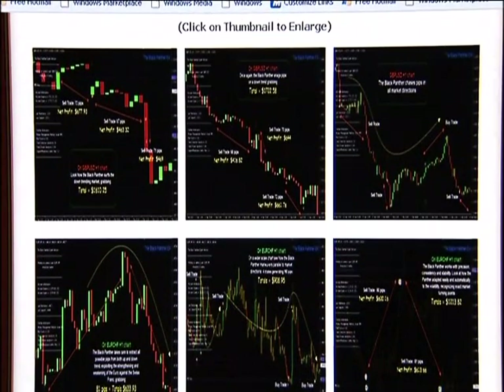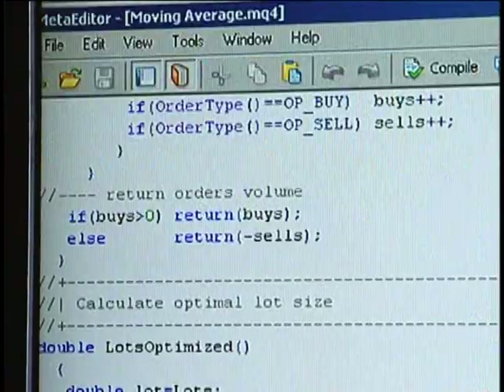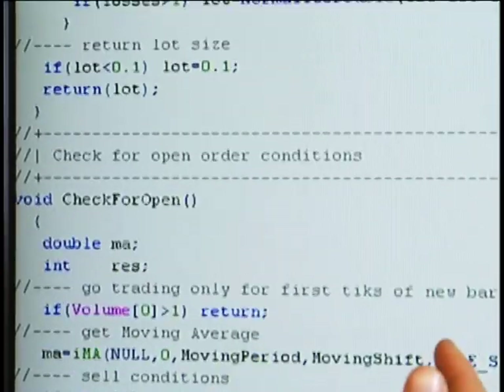The system looks for certain criteria to be met, and then triggers a buy or sell, and depending upon the risk management that you programmed into the approach, will also exit you out of the trade. Before executing any live trades using an automated trading system, make sure to give it a test run first.